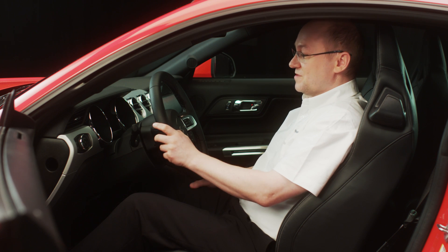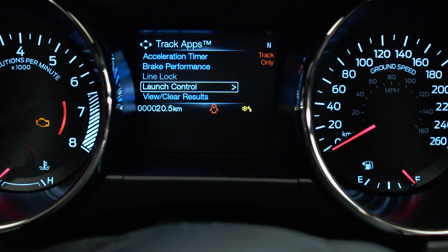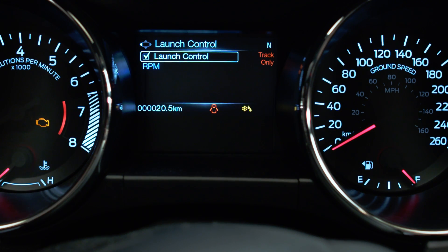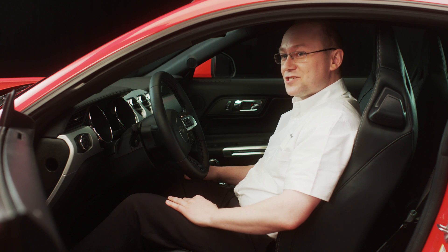It's very easy to use. You switch into the track apps, select launch control, simply put the tick in the box and launch control is on.